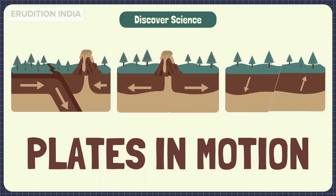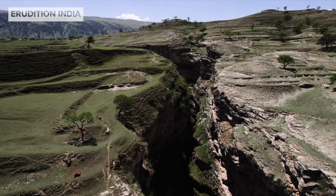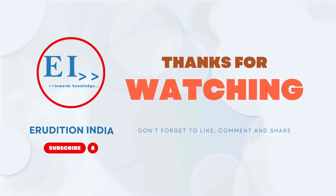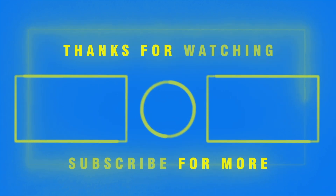So, in summary, earth's surface is made up of moving plates. These plates shape our world, forming continents, mountains, and even natural disasters. Want to learn more cool science facts? Hit that like button, subscribe to Erudition India, and let's keep exploring together. See you in the next video.